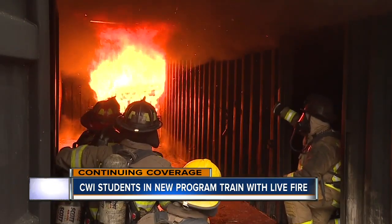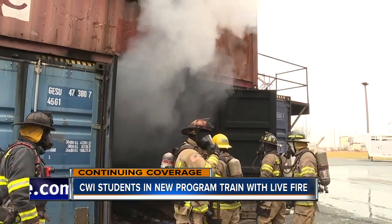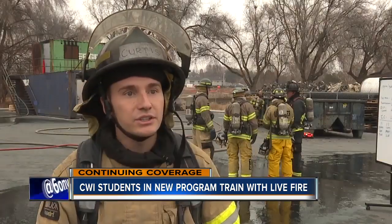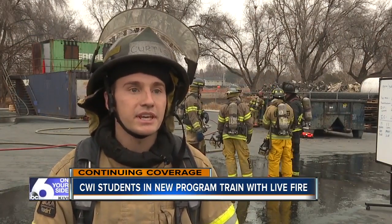In the meantime, this firefighter hopeful says he'll gladly take a burning building over a classroom. You can sit in a classroom all day long and read books, but there are some things you can't learn from that type of study that you can only learn from experiencing it firsthand.